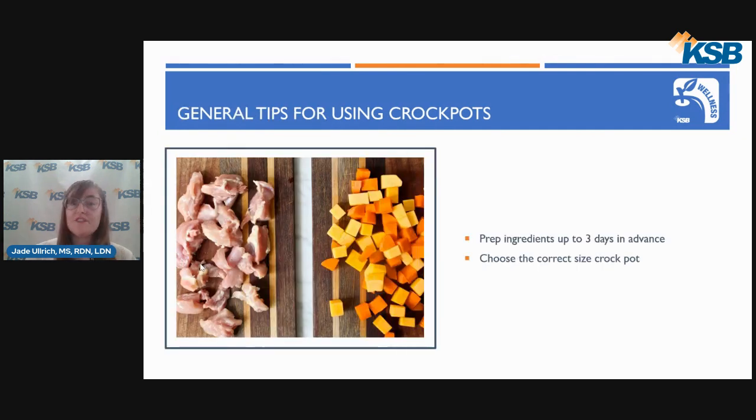Here are some general tips when using crockpots. It can be very helpful to prep ingredients up to three days in advance, such as chopping vegetables, soaking dry beans, and trimming meats, and place these ingredients in an airtight container until you are ready to use the crockpot. You'll also want to choose the correct size crockpot: a three-and-a-half to four-quart size is best if cooking for four or fewer people, and a five to seven quart or larger crockpot is best for five or more people or if you want leftovers. And as you see in the picture on the screen, I'll explain that on the next slide.